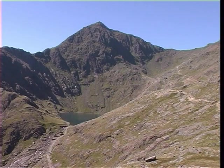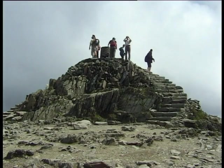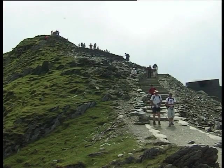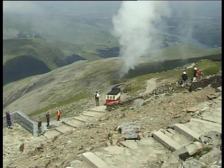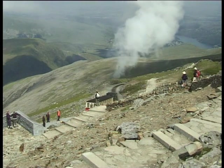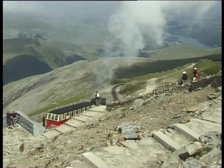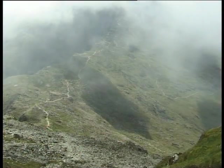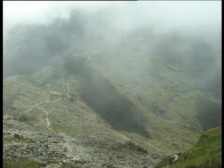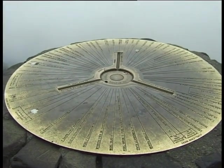The summit of Snowdon is the most popular peak in Wales, and the mountain attracts over half a million visitors a year. Many make it to the top on foot by one of the main walking routes, and here they can be joined by up to a further 1,500 visitors each day when the Snowdon Mountain Railway is running trains to the summit. It's not unusual for the mountain to be shrouded in cloud or mist, but in fine weather the views from the triangulation point are stunning.